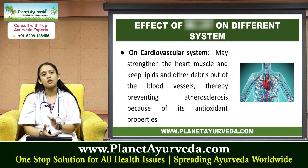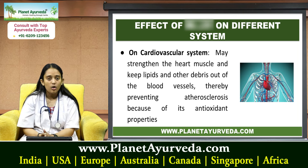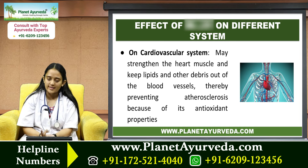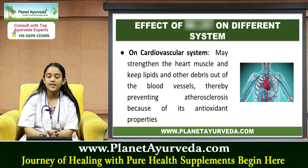Next we'll talk about the effect of Gokshara on different body systems. On the cardiovascular system, it may strengthen the heart muscles and keeps lipids and other debris out of the blood vessels, thereby preventing atherosclerosis, because of its antioxidant properties.